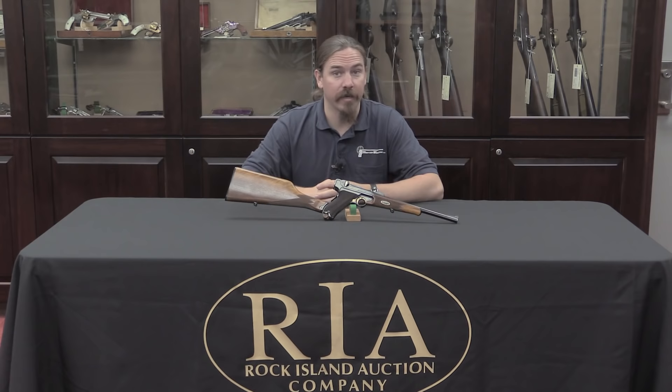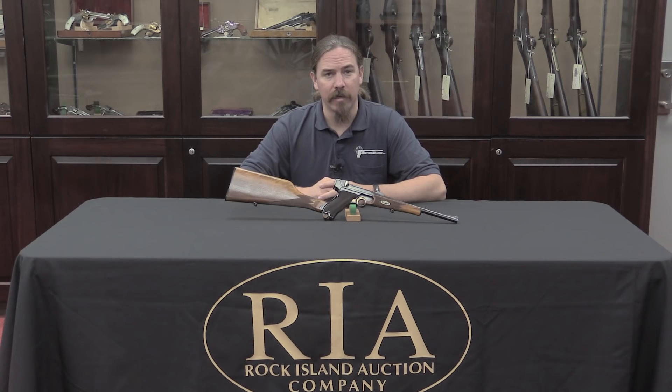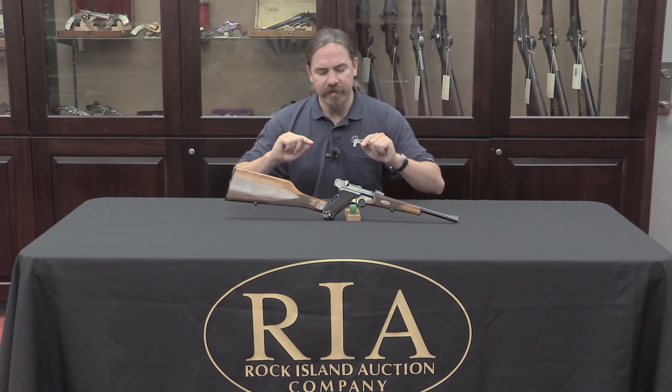Another notable owner was US President Theodore Roosevelt. He apparently had a pretty early one — it's not entirely clear whether it was a presentation gun or one he purchased — but he had it before he was President. There's Army documentation from 1902 where he's trying to get ammunition for it, so he had it no later than 1902, which is pretty early. He and his son actually took it with them on their 1913 expedition into the Amazon, which is pretty cool.